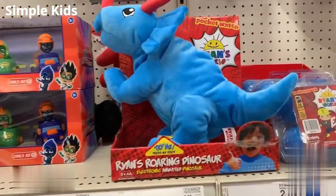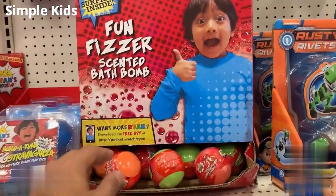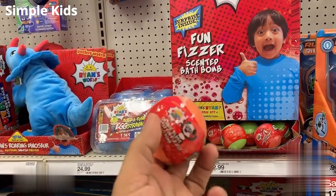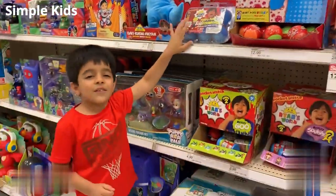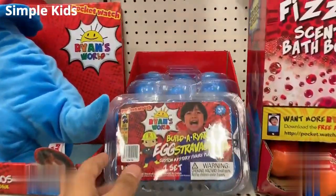And then we have this dino from Ryan's World — I will show you. And one more thing I have never seen before: you can also buy these bath bombs from Ryan's World. You can never see it — yeah, I have never ever seen this one as well, guys.